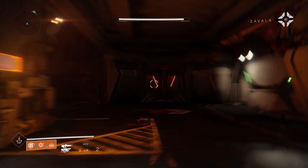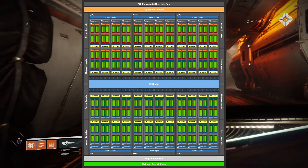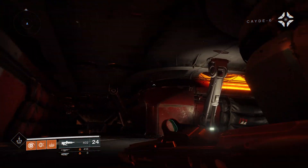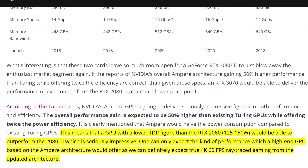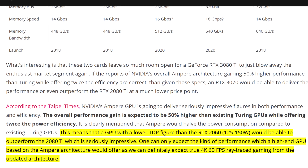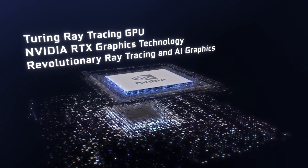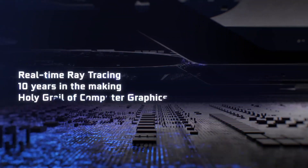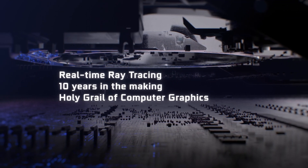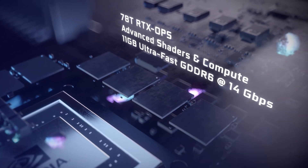WCCF Tech is reporting that based on the information we have now, we can definitely expect true 4K and 60fps ray-traced gaming from the updated architecture — which is very good news and something many gamers have been waiting a long time for. As far as price goes, there is little to no information, but my speculation is that Nvidia will ask at least $1,200 for the top-performing RTX 3080 Ti. I'd love to hear your thoughts — how much do you think Nvidia could charge for the upcoming RTX 3080 Ti? Let me know in the comments below.